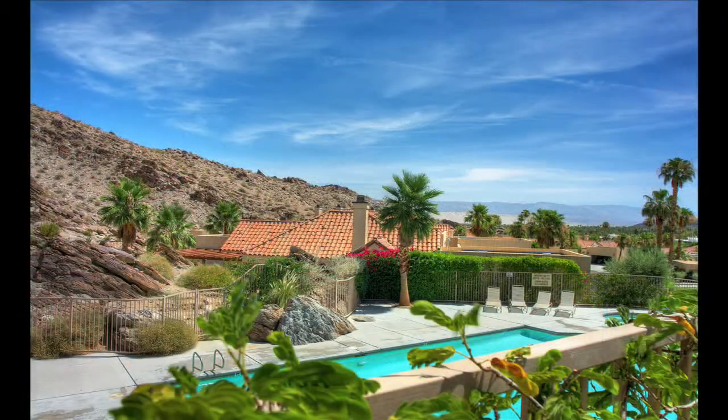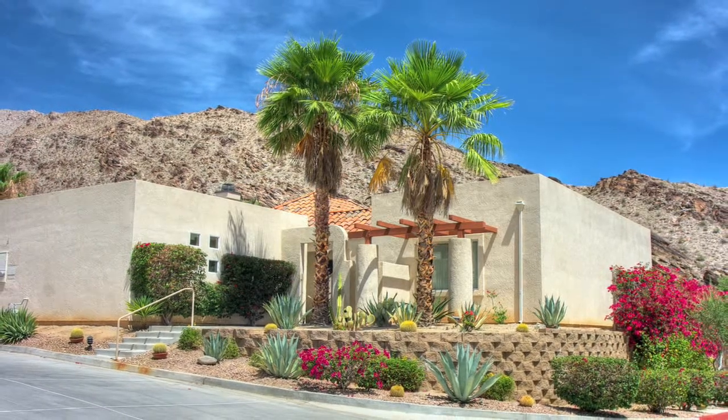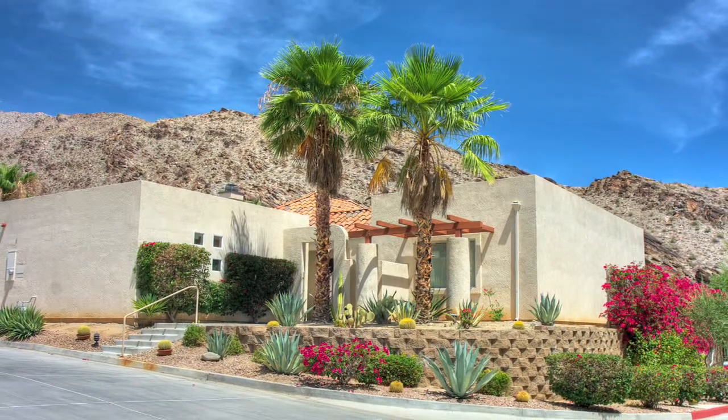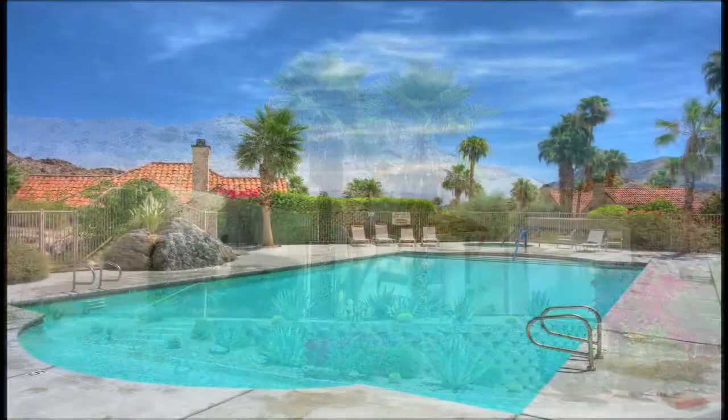The private community of Canyon Heights has four swimming pools, tennis courts, hiking, and is close by to two golf courses — Indian Canyon Public and Palm Springs National. Come visit this wonderful property that truly personifies the very special Palm Springs lifestyle.